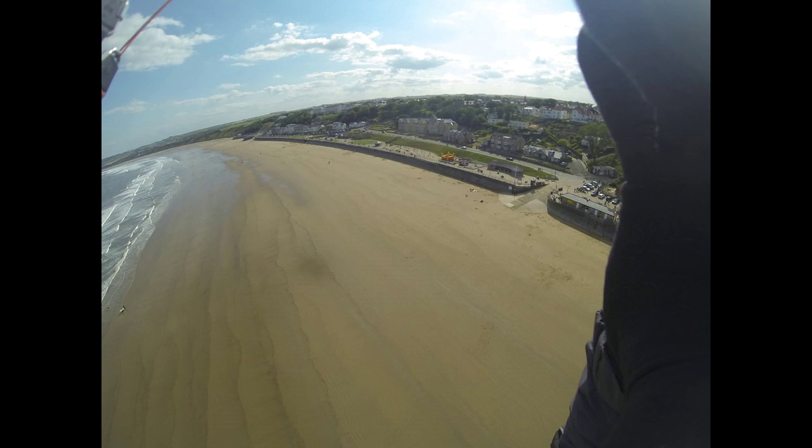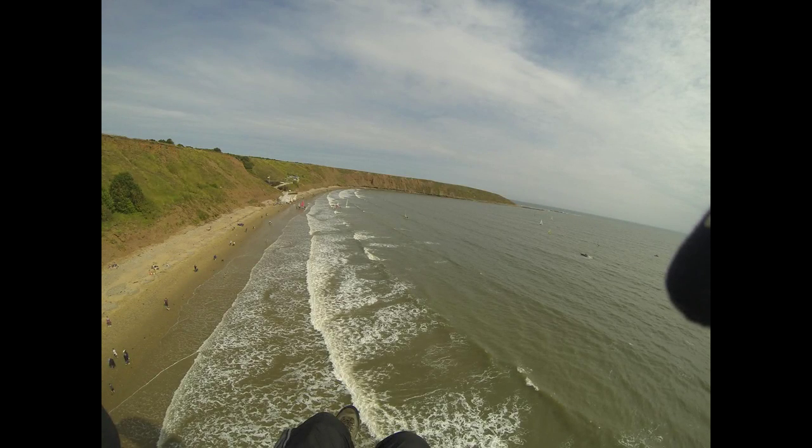The beach at Filey Bay is virtually pure sand with large areas exposed at low tide, making for some great thermal conditions in spring and summer. The bay has a high tidal range meaning there's very little beach left exposed at high tide. This makes it difficult to fly an hour either side of high tide, especially when coupled with the difficulty of the top landings.